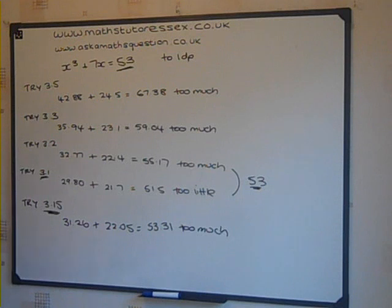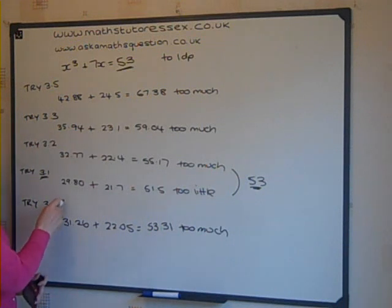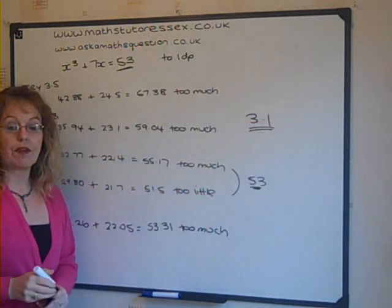But the question is only asking for the answer to one decimal place. Therefore, if it's lower than 3.15, then we would be rounding down anyway, so the correct answer is 3.1.